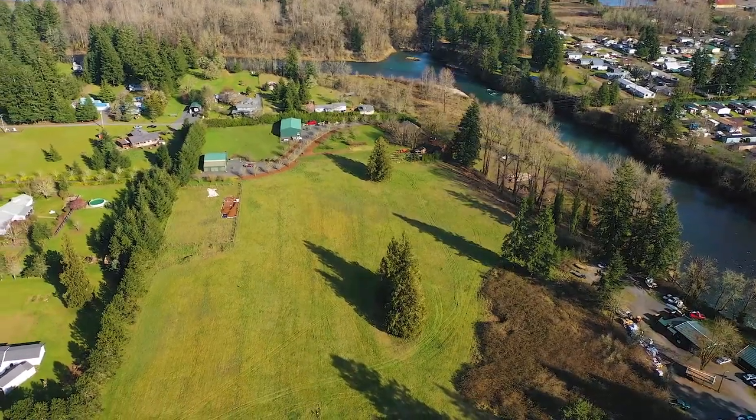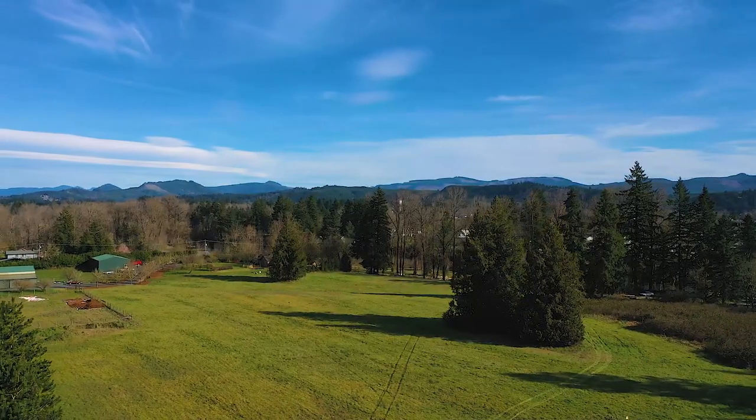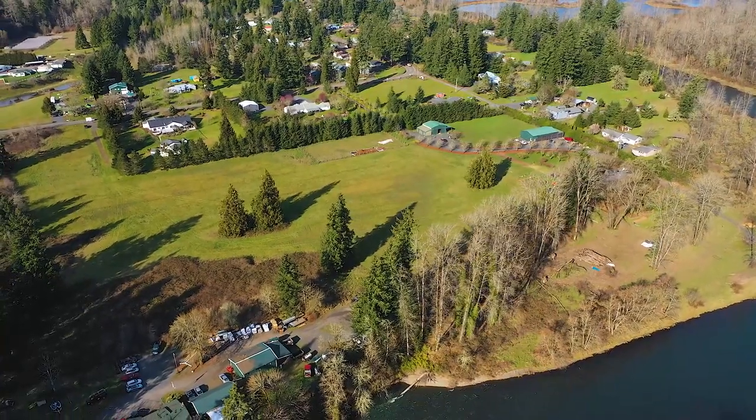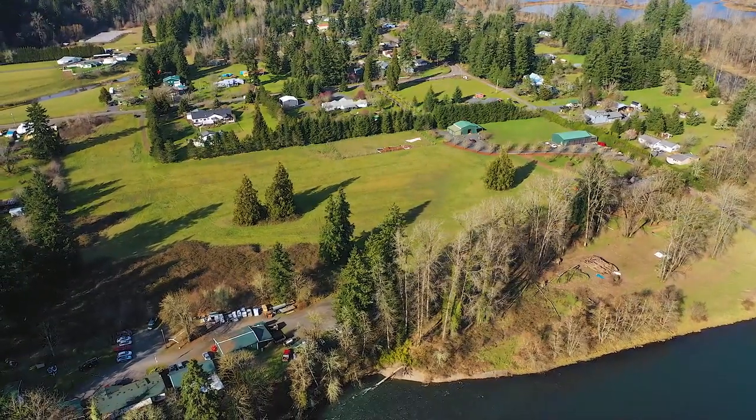It's a nice flat lot, easy to build on. The other lot is a six and a half acre lot and they're right together, so you could build on the two and a half and then have the remainder six and a half acre lot associated with your property. The six and a half acre lot is zoned rural commercial, so with that you have an opportunity to run a business off of the property.